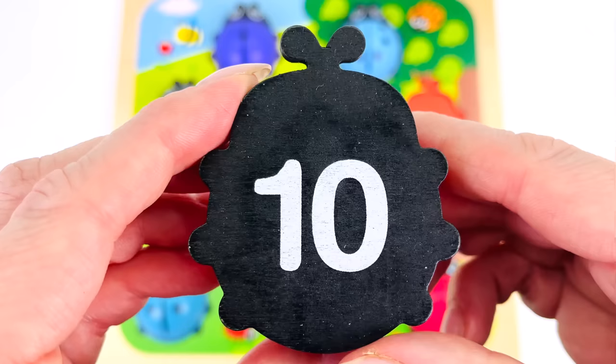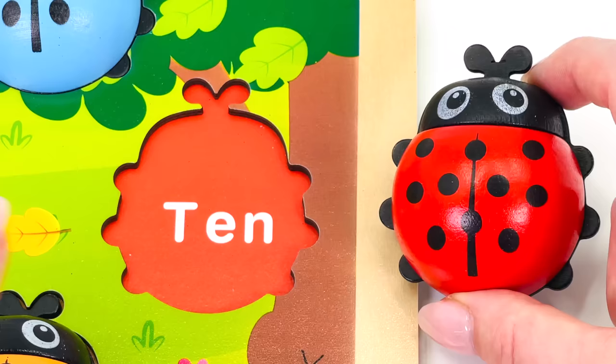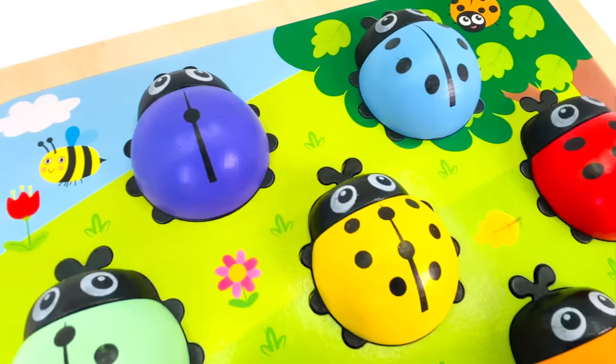Let's turn it around to see the number on the other side — it's the number ten! Can you help me put the last ladybug into the puzzle? Here we go — over here — it goes here where it says number ten. Great job! We found all ten ladybugs! Thanks for watching, and see you next time on Rainybo!